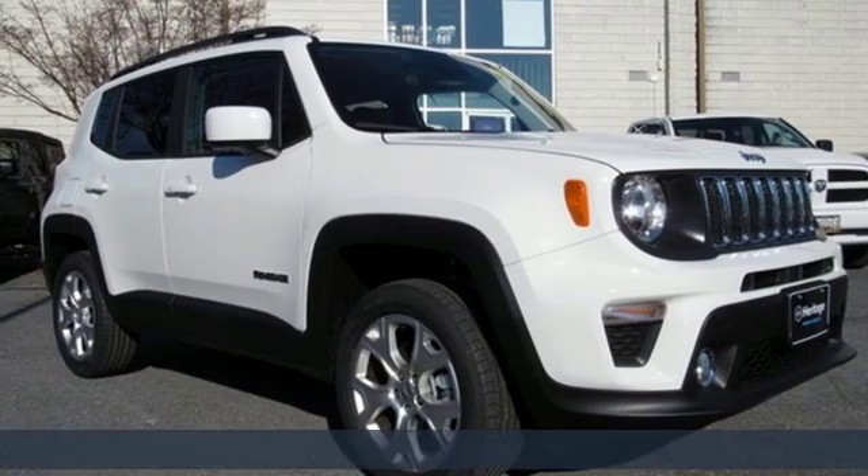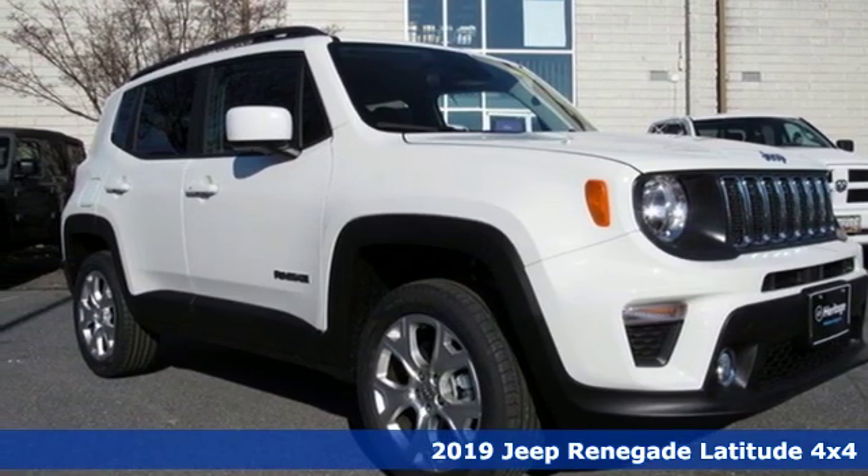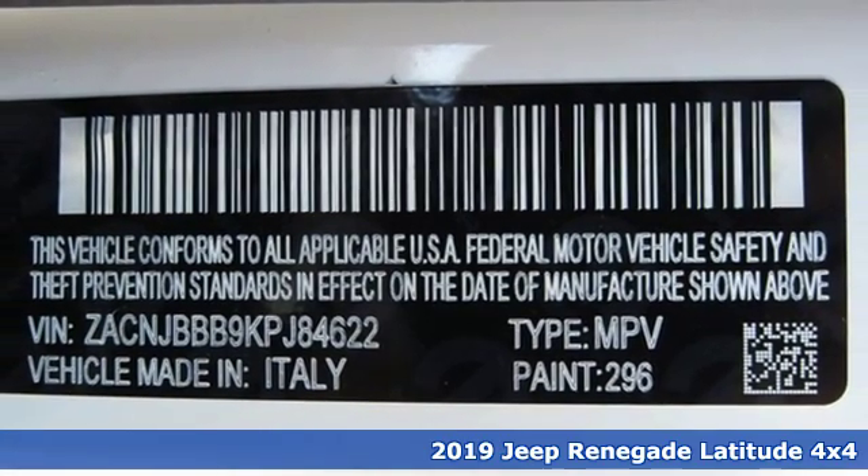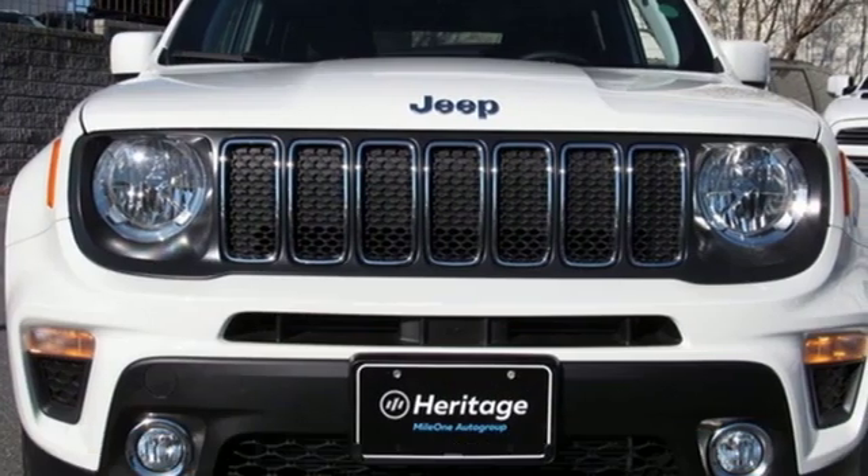Here's a new 2019 Jeep Renegade. Run wild and free with no limits in this adventure-ready Renegade. It's equipped for all your driving needs and wants.